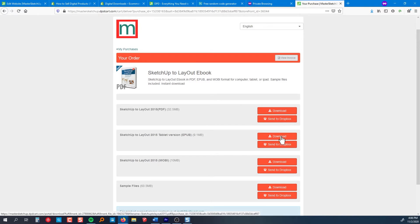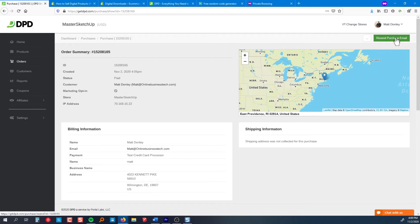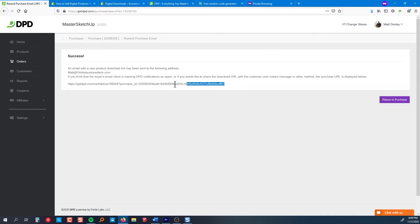When someone places an order for a 100% digital product, the user is forwarded to a page where they can download their files. They'll also get an email with a download link in case they need it in the future or missed the download page. You get to decide how long these links are good for — each one is generated uniquely for each customer and set to expire after a period of time, so people can't share the download link. And if a customer emails you saying their link has expired, you can easily look up past purchases and reactivate their downloads.